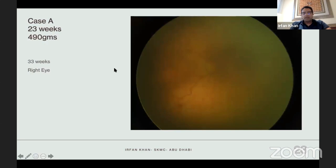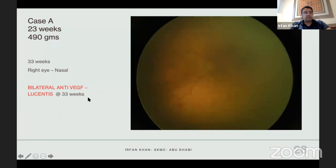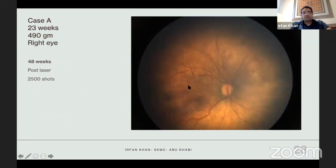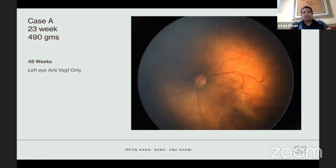This is a very interesting case: a 23-weeker, 490 grams, now at 33 weeks. She underwent anti-VEGF at 33 weeks. Then at eight weeks she developed recurrence and was booked for bilateral laser treatment. In the right eye she underwent laser. In the left eye we had an equipment failure, so because of the recurrence I had to give her another anti-VEGF in the left eye. Post-laser in the right eye: 2,500 shots, posterior pole and peripheries all treated.